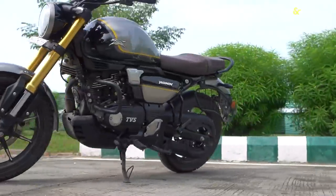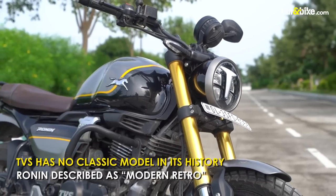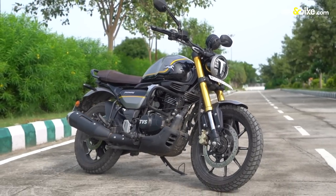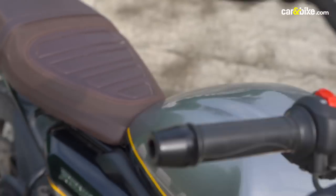There's no classic model in TVS Motor Company's history to take inspiration from, so the Ronin is described as a modern retro. TVS decided to introduce modern elements in a package which has that easy, relaxed and retro vibe.